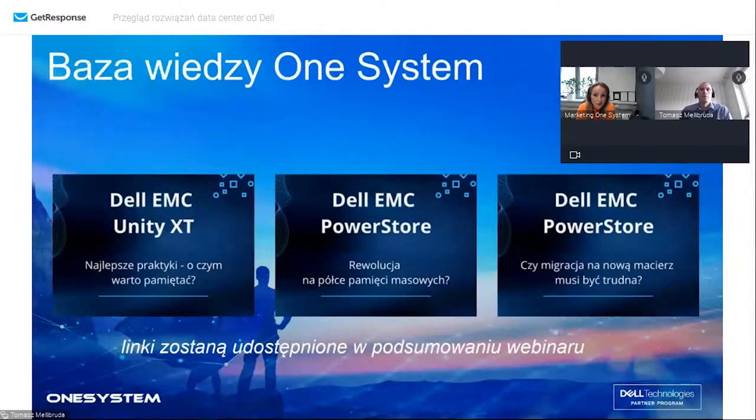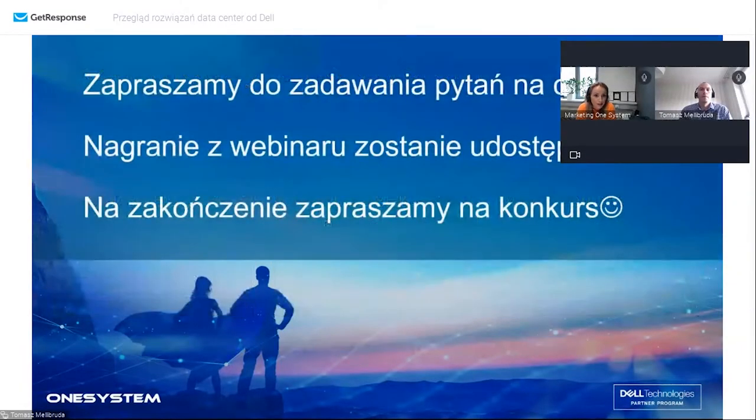Ze spraw organizacyjnych - poprosimy o zadawanie pytań na czacie w trakcie naszego spotkania. Postaramy się na wszystkie odpowiedzieć. Dzisiejsze nagranie zostanie również udostępnione w ciągu tygodnia w mailu podsumowującym dla osób, które są dzisiaj obecne. I już tradycyjnie na zakończenie zapraszamy na konkurs.